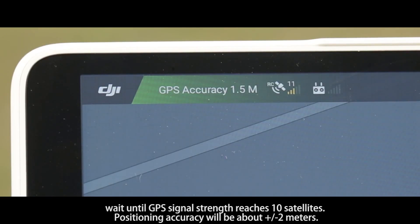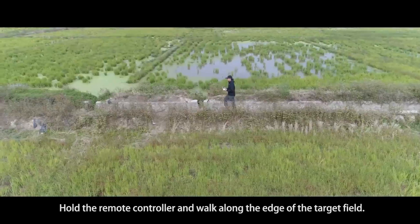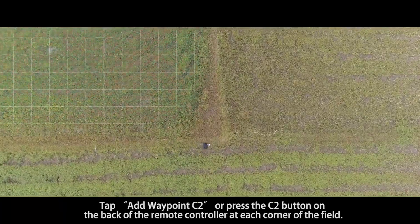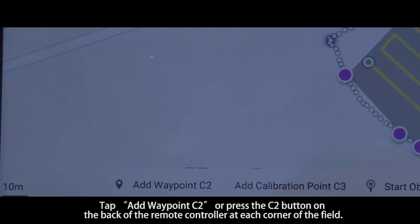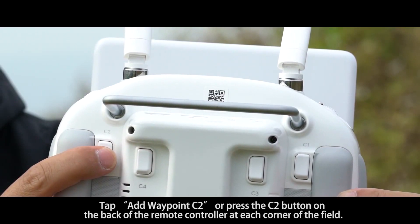Wait until the GPS signal strength reaches 10 satellites — positioning accuracy will be about plus or minus 2 meters. Tap 'Start Measuring' in the lower right corner of the screen. Hold the remote controller and walk along the edge of the target field, tapping 'Add Waypoint C2' or pressing the C2 button on the back of the remote controller at each corner of the field.